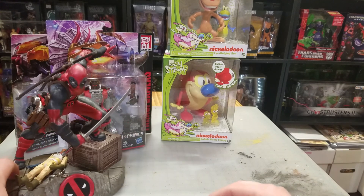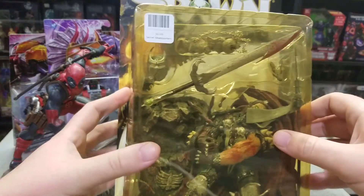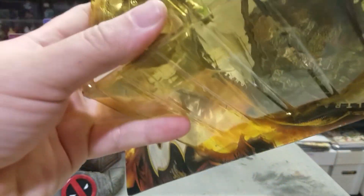Next up, I picked up a Medieval Spawn figure — one I've been wanting. He's never been opened, but the card is extremely yellowed and the plastic is all warped and he's coming loose inside the package, so I think I'll open him. One of these days he'll get put out on a shelf.